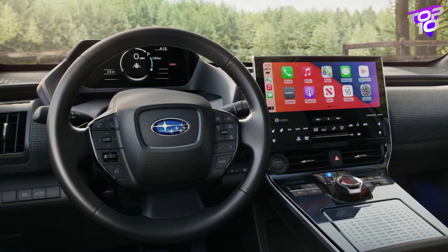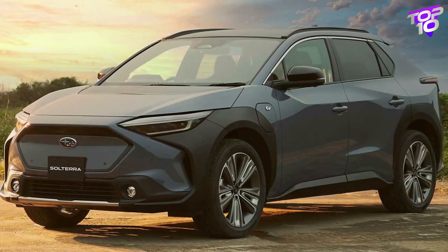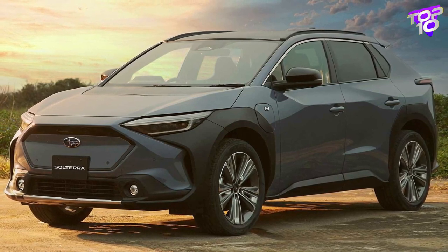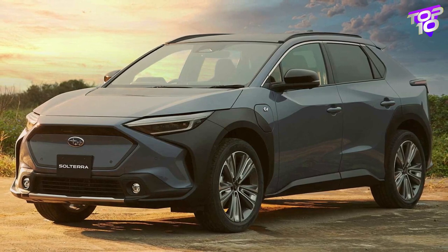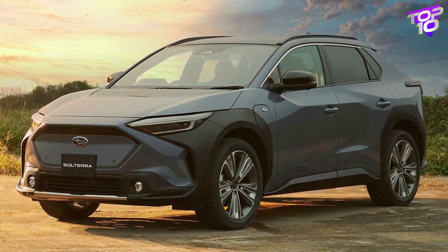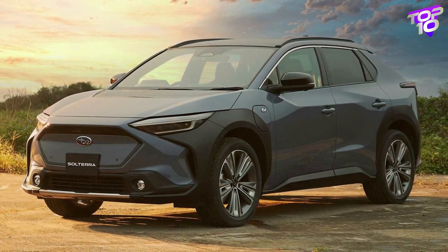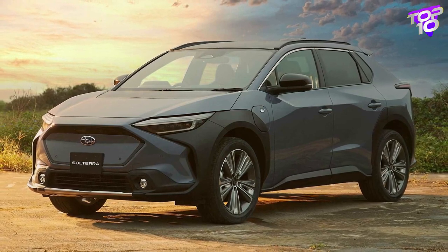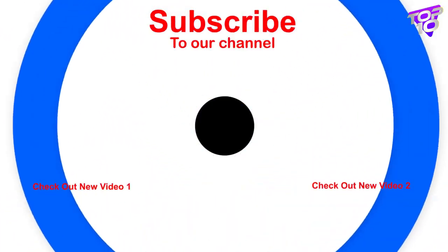It's important to know that stop-sale orders are in effect for both the BZ4X and the Solterra. Early iterations of both vehicles experienced what is known as a wheel-falling-off issue, which resulted in the stop-sale order, although the two makers appear to have now found a solution. Remember to like the video to help us out, and mention in the comments the automobile model you prefer.